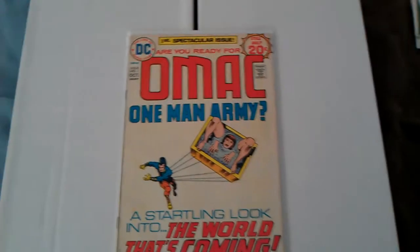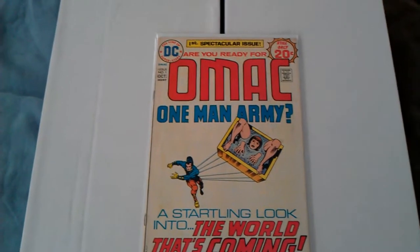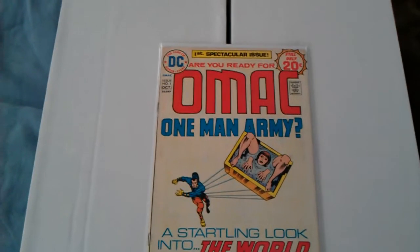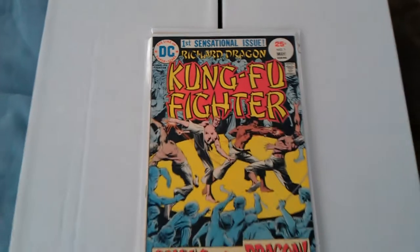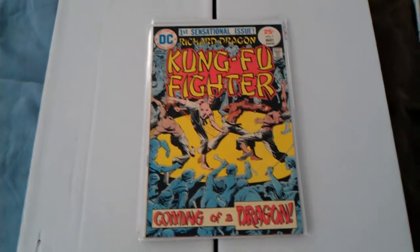I think in one of my videos before I found this comic and thought it was a number one, but I found it. Kung Fu Fighter number one. I think it was number 13 I found before.